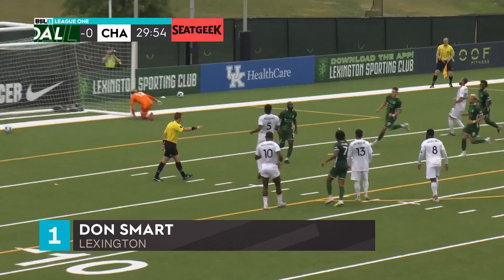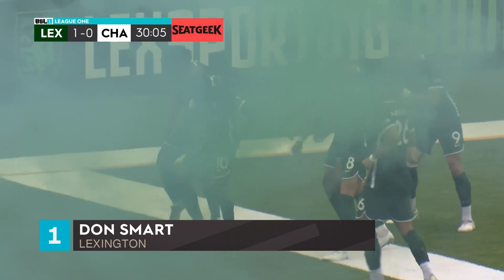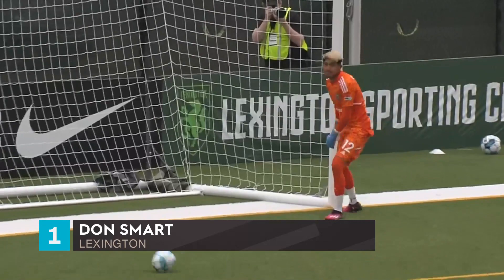And Smart finishes. Lexington's GBK, Don Smart — Lexington's penalty specialist strikes again. There's a reason why Don Smart's been the go-to all season from 12 yards. Cool as you like from the 35-year-old Jamaican. Aviles guesses the wrong direction, and Lexington take a deserved 1-0 lead after half an hour.